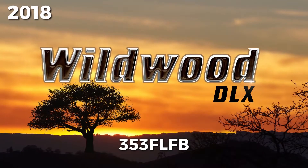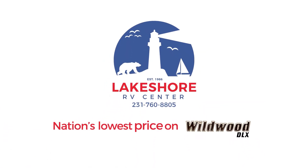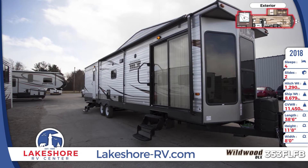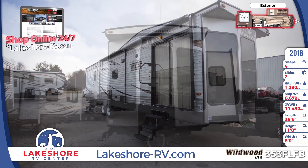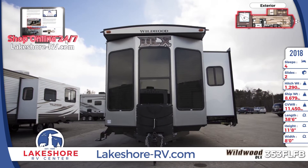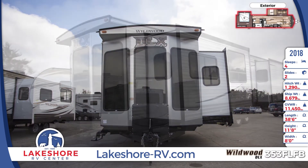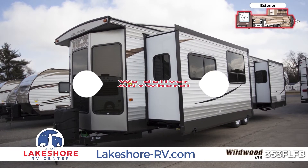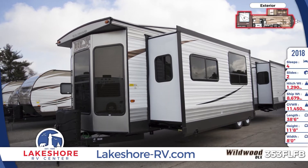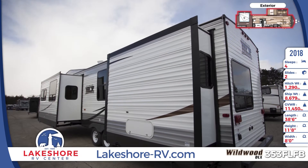The 2018 Wildwood DLX 353FLFB Park Trailer is perfect for full-time living. Whether you're looking for the best place to escape on the weekends or a full-time RV, this is the model for you. It's a great permanent setup with an impressive 60-pound LP capacity, a glass sliding patio door, and a 21-foot power awning. You won't even have to worry about towing, as Lakeshore offers incredible nationwide and worldwide delivery. With two 62-inch flush-floor hydraulic slide rooms, this Wildwood DLX is definitely not your average RV.